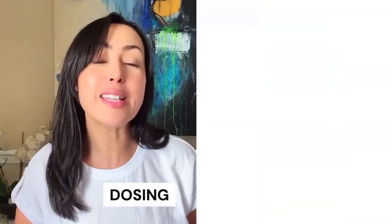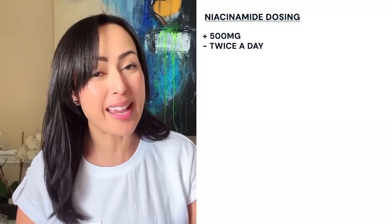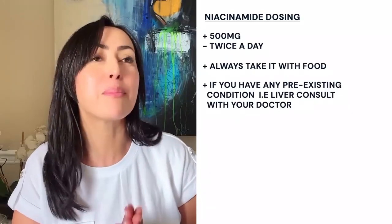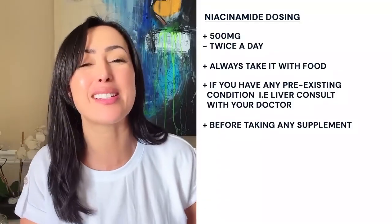Now let's talk about dosing. A generally safe recommendation is 500 mg twice a day. Always, if you have any preexisting conditions — especially liver issues — please make sure to consult with your doctor before taking any supplements, not just niacinamide.